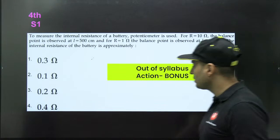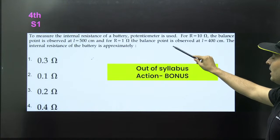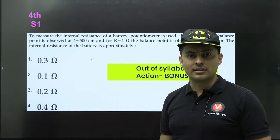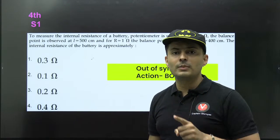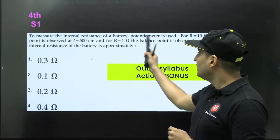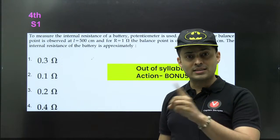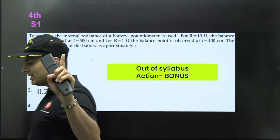The first question — from 4th April Shift 1 — is about measuring the internal resistance of a battery using a potentiometer. The balancing length is given with and without external resistance. Many students thought this was a meter bridge question based on the Wheatstone balancing method, but it is actually a potentiometer question. The potentiometer has three applications: voltmeter function, measuring internal resistance, and comparing EMFs. Potentiometer has been deleted from the syllabus, so this question is out of syllabus. The correct formula is (l2/l1 − 1) × R = internal resistance — please challenge this question.